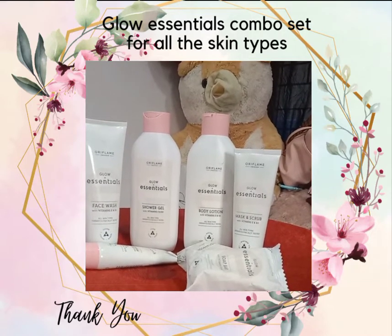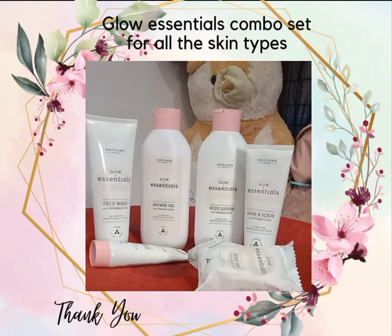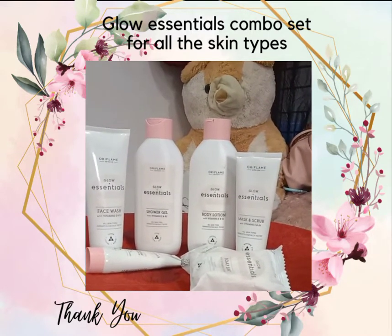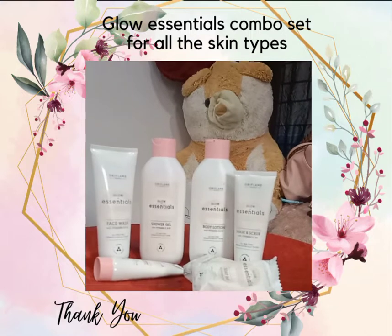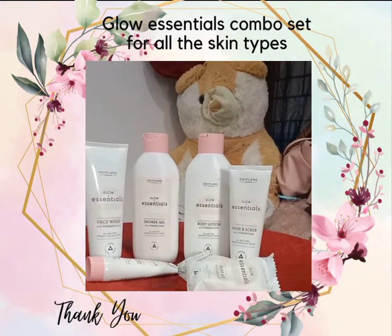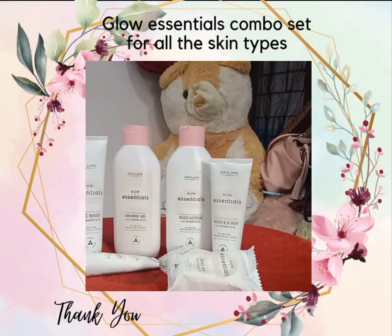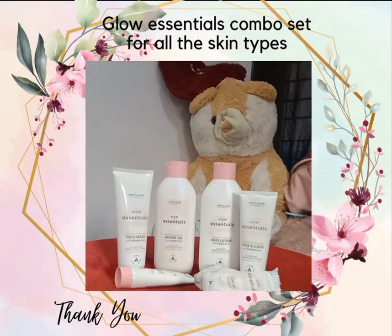50 business points complete — you are eligible for the beauty course. Upon 50 business points, you are immediately eligible for the plenty program. Okay, all the best guys!